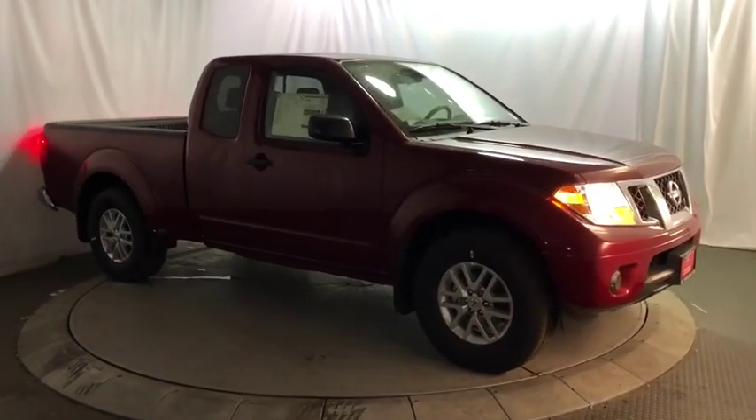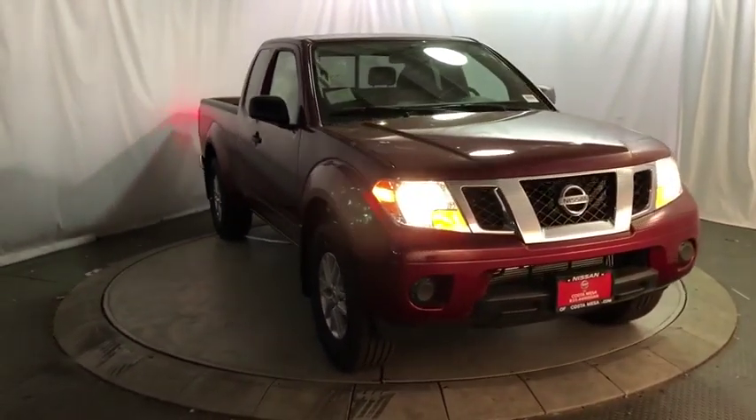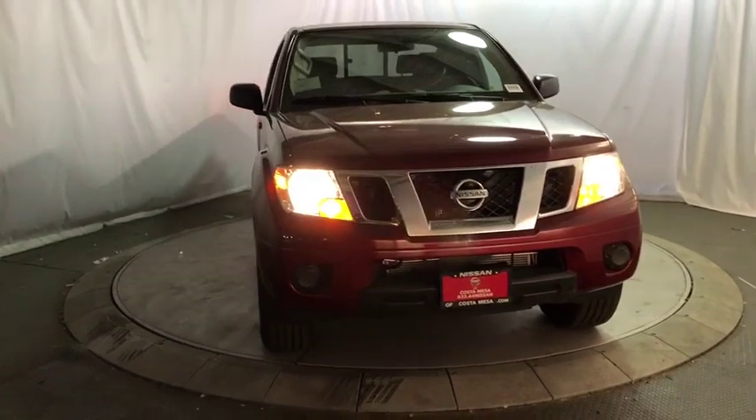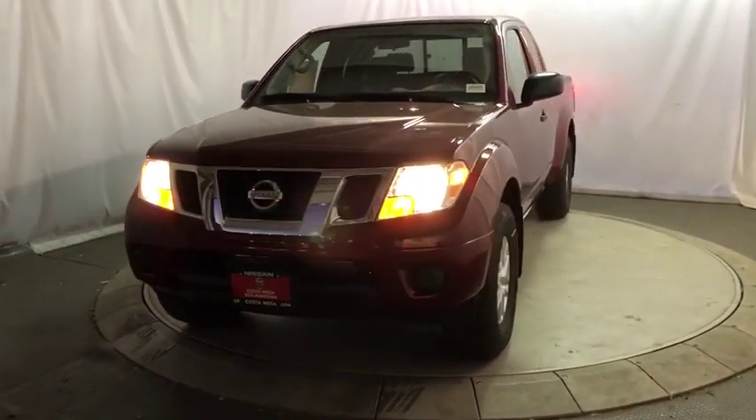Aluminum wheels, cruise control, four-wheel disc brakes, AM-FM stereo radio, power door locks, MP3 player, bucket seats, passenger airbag, power windows, auxiliary audio input.